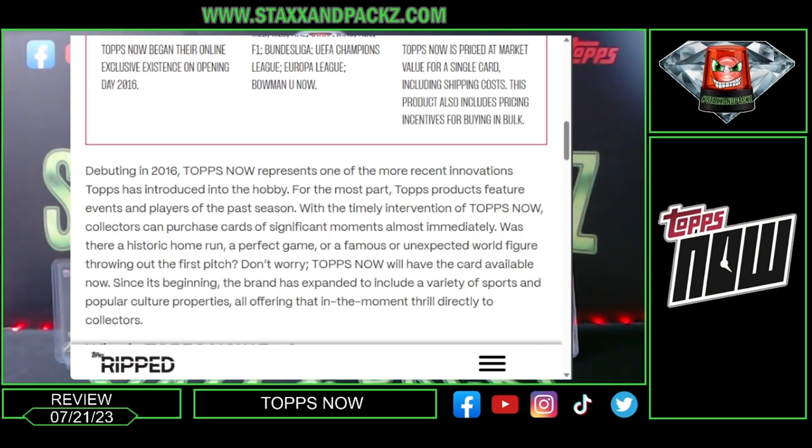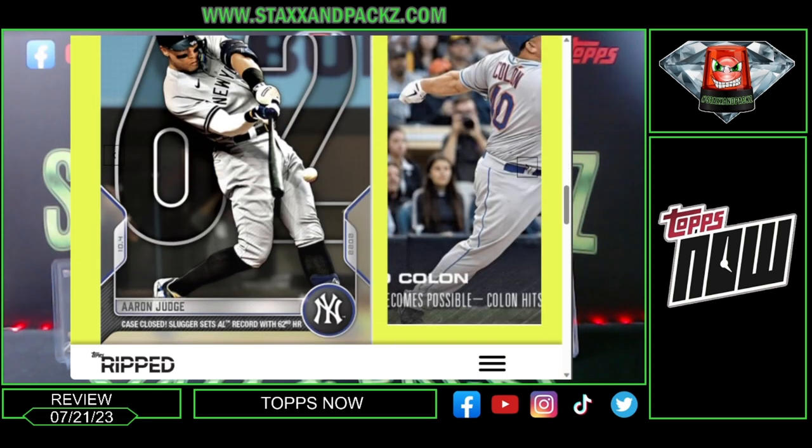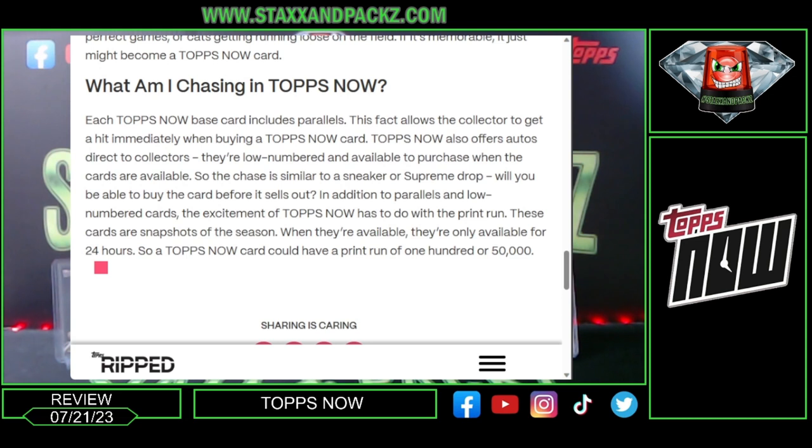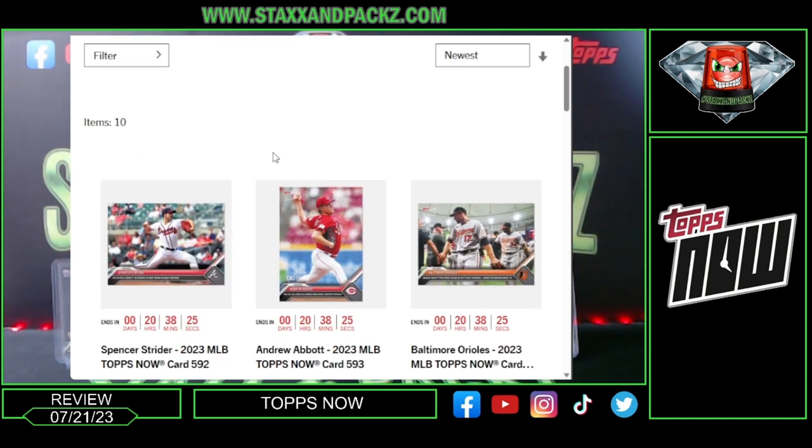It gives an overview of the history. The cool thing I really like is down at the bottom — 'What are you chasing?' Every order you buy has parallels that are randomly inserted, so you can buy one Topps Now card, a five-pack, ten-pack, or twenty-pack and have a chance to hit a parallel. The cards are only available for 24 hours, so a Topps Now card could have a print run of 100 or 50,000, and you can actually go and see how many of each card were printed.